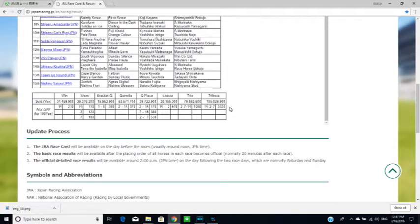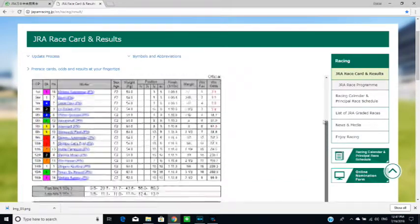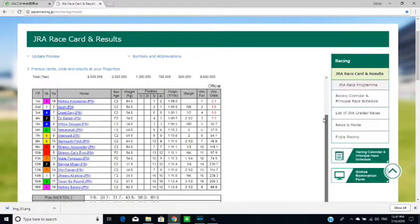On the day that you go horse racing, make sure you have access to this website. When you buy a ticket, you insert coins or bills. For one selection to win — that is, for one horse — it costs 100 yen. The ticket machine accepts 10 yen, 50 yen, 100 yen, and 500 yen coins, and of course bills. It does not accept 1 yen and 5 yen coins.